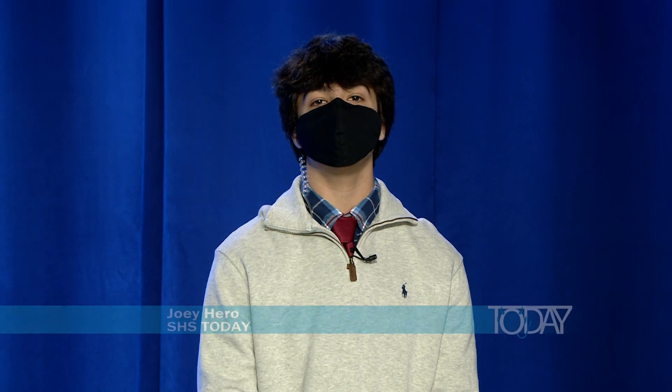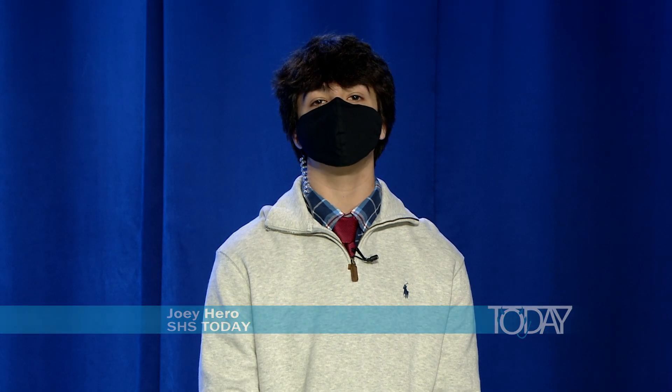Good morning Salem, and welcome to SHS Today. I'm Joey Hiro, and joining me today at the news desk is Tyler Kasleka. This week we'll take a look at the cameras that CTE teachers have in their classrooms, the distance learning update, the fall play, best cards to buy as a high schooler, music reviews, and much more.